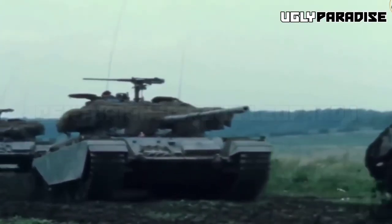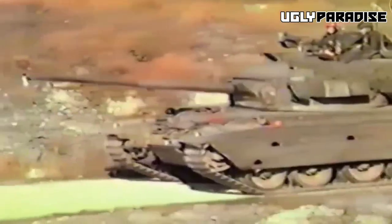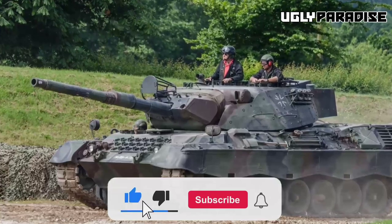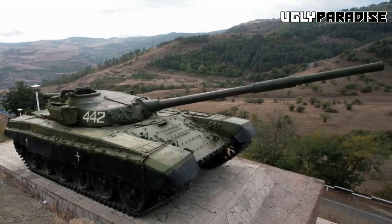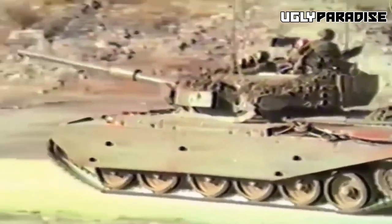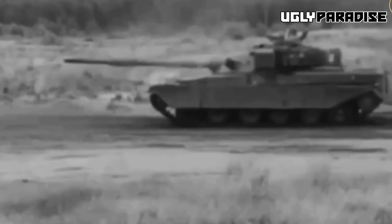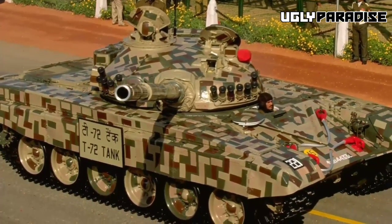Centurion vs. Leopard 1: The Leopard 1 was a German main battle tank introduced in the 1960s. While the Leopard 1 was lighter and more nimble, the Centurion had thicker frontal armor and a more powerful 105mm gun, making it better suited for engaging enemy tanks head-on, whereas the Leopard 1 focused more on mobility and long-range engagements. Centurion vs. T-72: The T-72, a Soviet-designed main battle tank widely used during the Cold War, had inferior armor protection compared to the Centurion in its early versions. The Centurion's 105mm gun also had better accuracy and range than the T-72's 125mm smoothbore gun. However, later variants of the T-72 introduced improvements that surpassed the Centurion in some aspects.